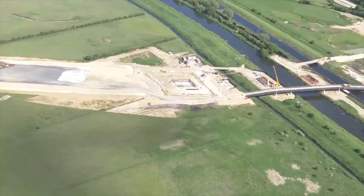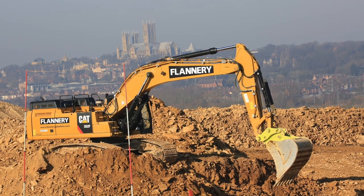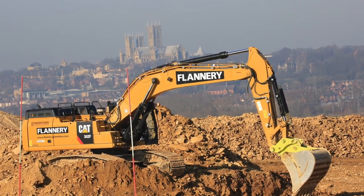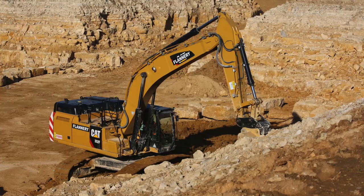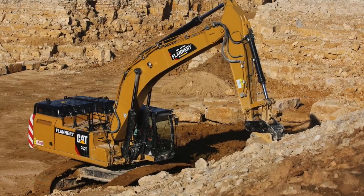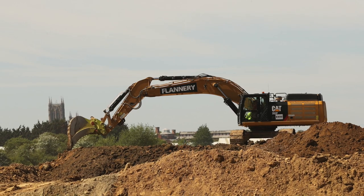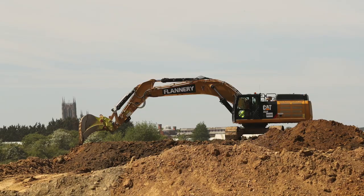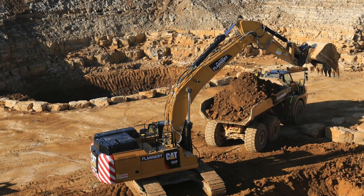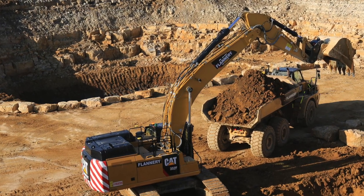One of the reasons for building this bypass is because of pollution and road traffic issues in the centre of Lincoln, where there's a beautiful cathedral. We've actually engaged with the stonemason there — Ed Mason, their deputy at the cathedral — who sometimes sends members of his team out to test the material we're exposing on site. If it's suitable for use in their restoration projects, we're more than happy to supply them with that material.